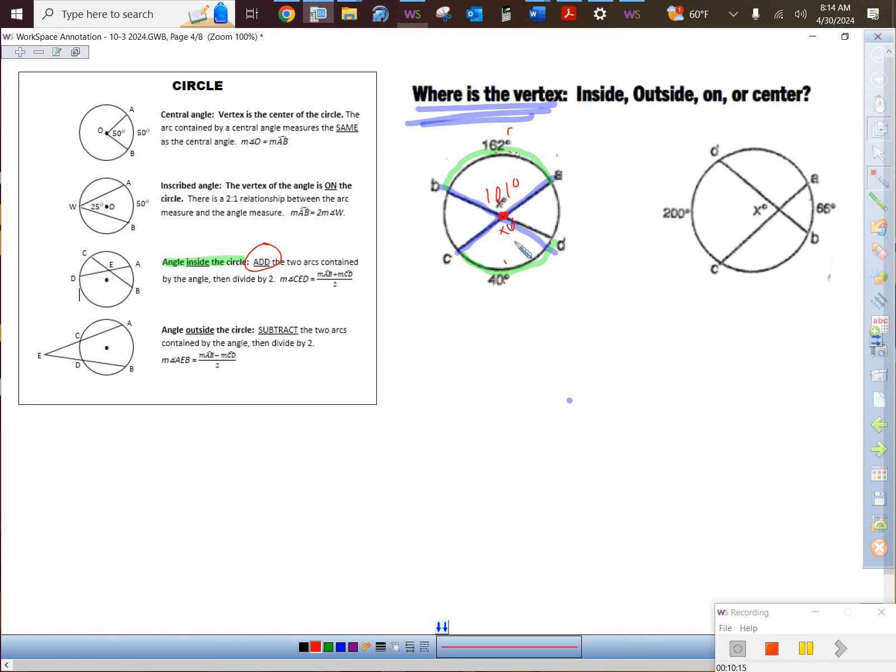Where is the vertex? Inside means add. Add up the vertical arcs: 200 plus 66 equals 266, then divide by 2 — that's 133 degrees. Those were kind of freebies because we had both arcs provided.